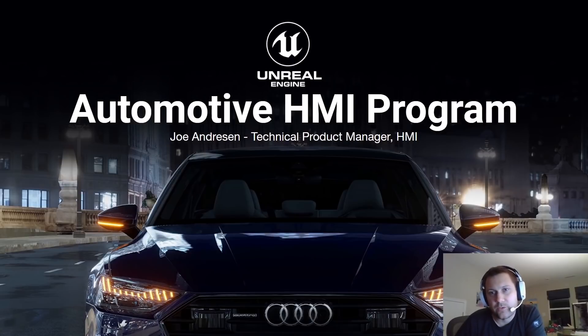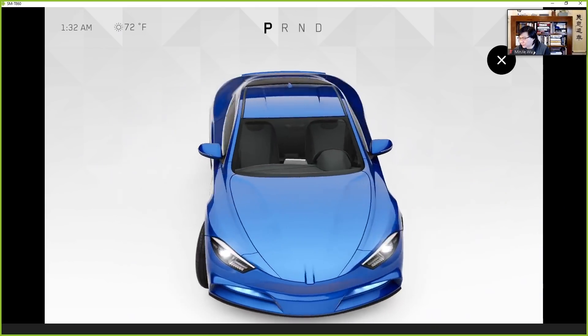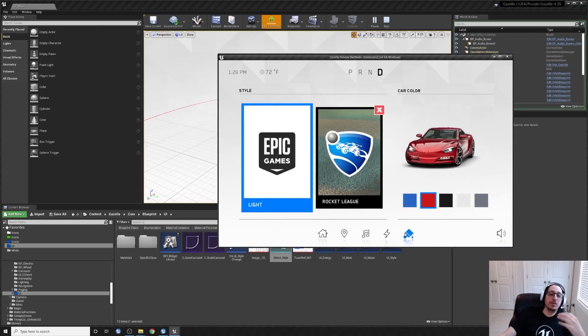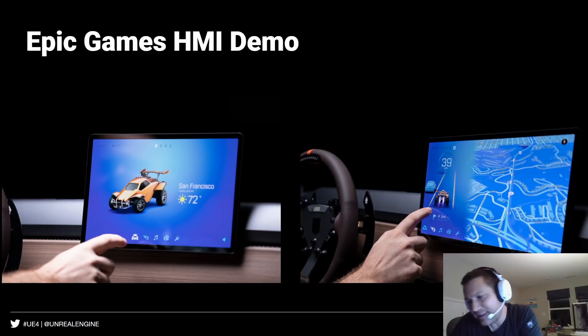Debuting first in the Hummer EV, you can expect cars sporting new Unreal Engine-powered human-machine interfaces to hit the road later this year. Learn about the Unreal Engine features that enable design-driven development of HMI demonstrated in our most recent webinar, now available on-demand on the Unreal Engine YouTube channel.